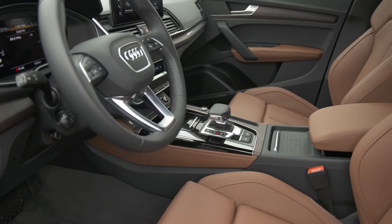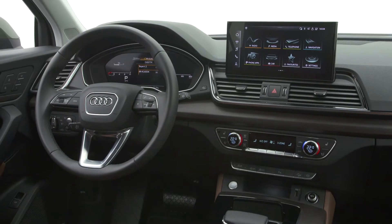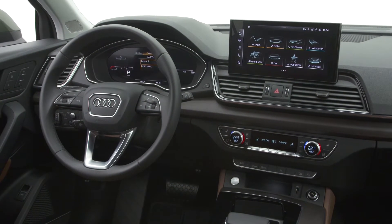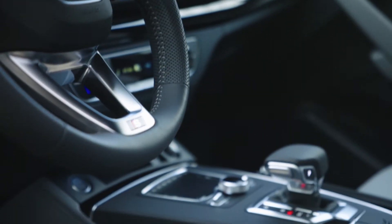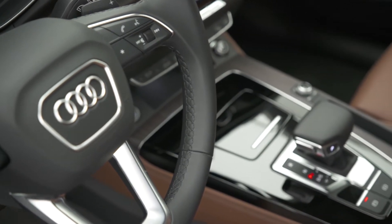The interior got just a minor update. The control unit now uses the third-generation modular infotainment platform, which is 10 times more powerful than the second generation, for faster connectivity. They also removed the clickable dial that used to be in the center tunnel; in its place, there is now a storage compartment.